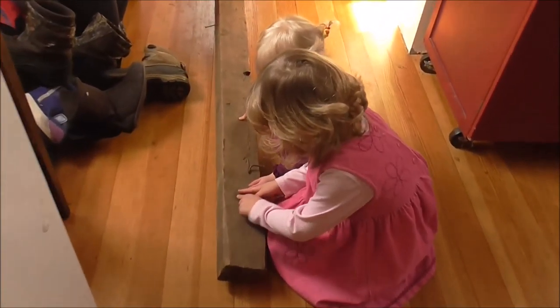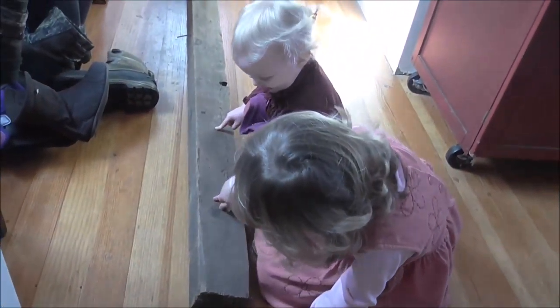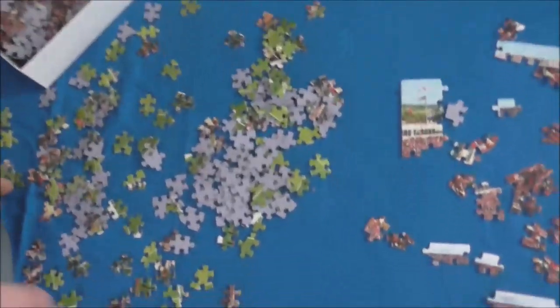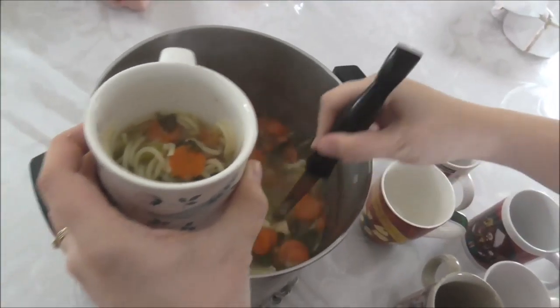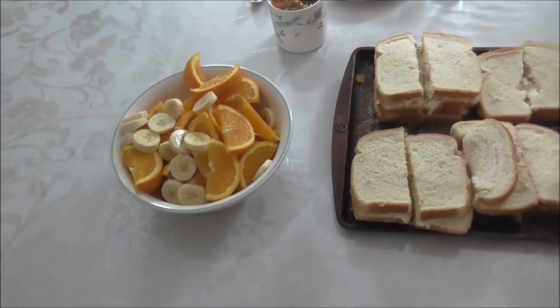The little girls are checking out the boards — what do you see? We have some fresh chicken noodle soup, tuna fish sandwiches, and fresh fruit for lunch.